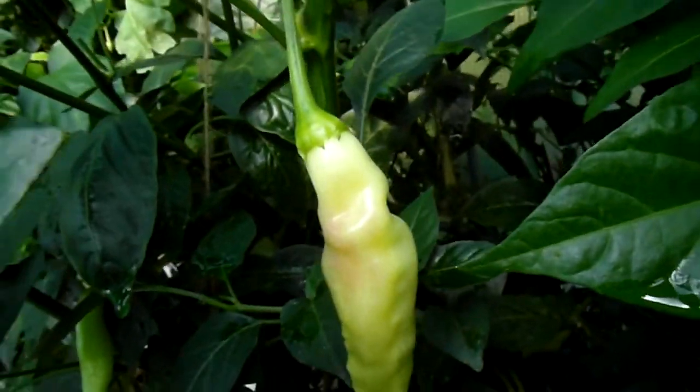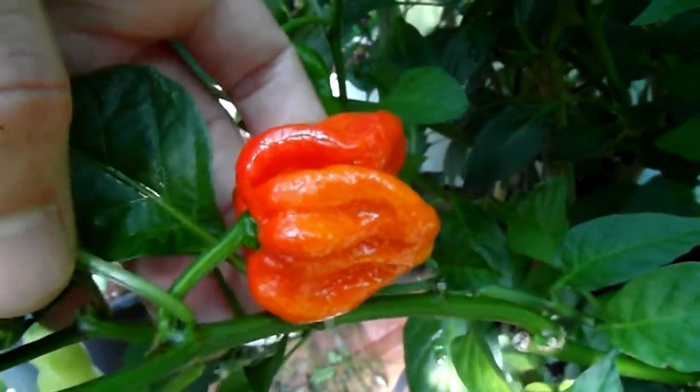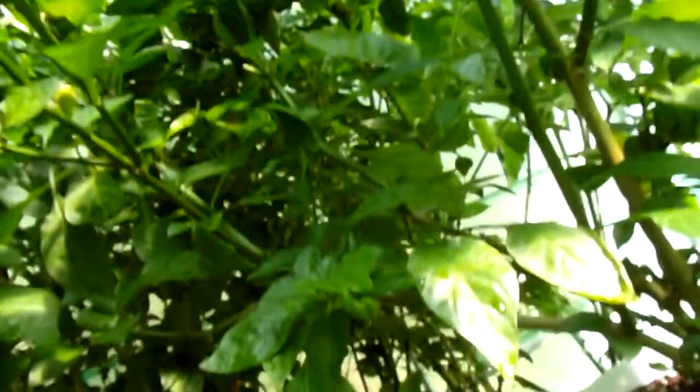Blondie. Blondie — ripe one. Here is a Seven Pot SR Giga. And if one is ripe, the rest is not far behind. That's a huge one. Nice. I can see a ripe peachy — look at that!